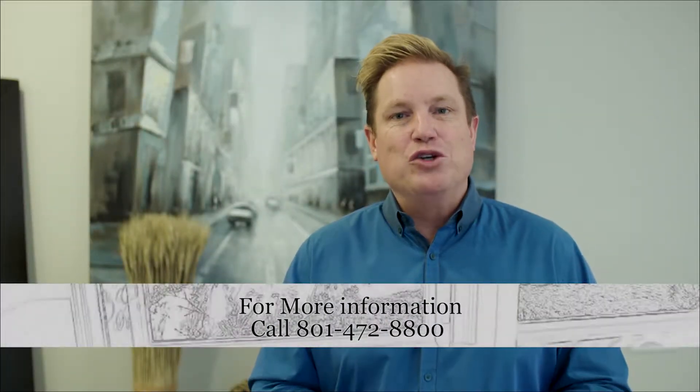Hope you enjoyed the video. If you'd like more information, contact us at 801-472-8800.